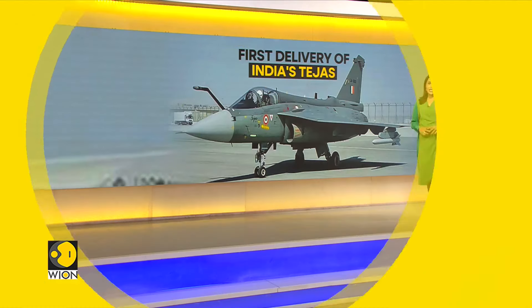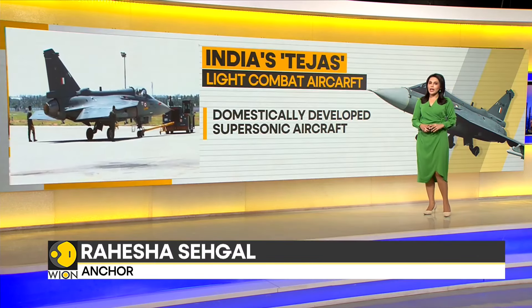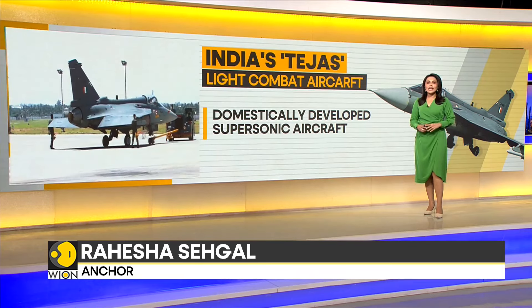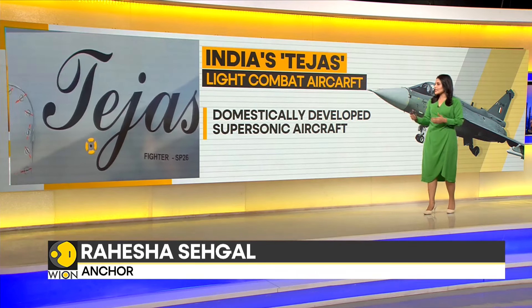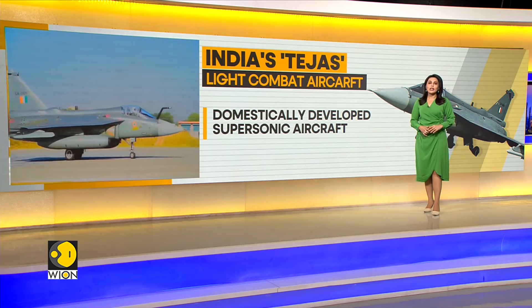The Tejas LCA Mark 1A is set to replace aging IAF aircraft such as the MiG-21s, MiG-23s and the MiG-27s. LCA Mark 1A stands for Light Combat Aircraft Tejas Mark 1A series and it is a domestically manufactured supersonic aircraft used by the Indian military.